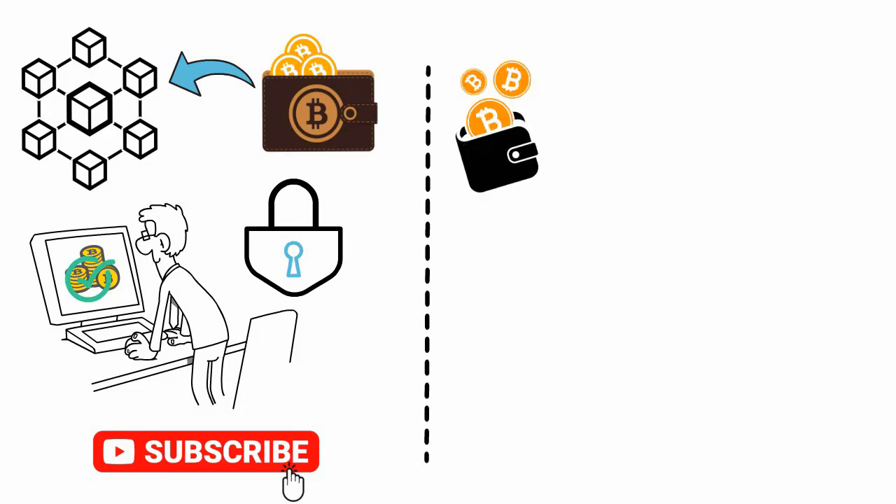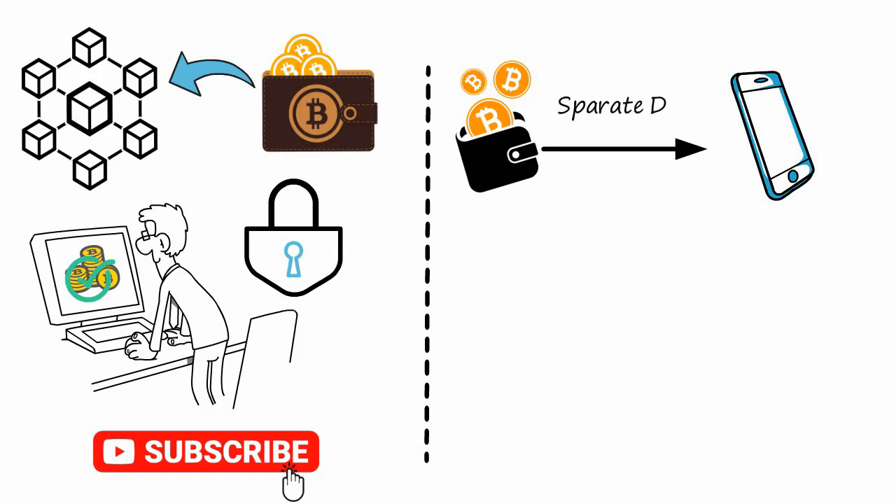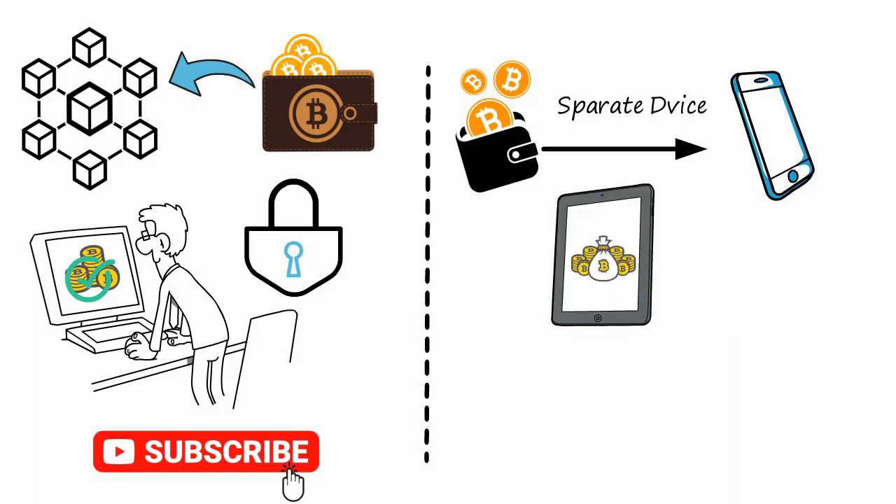Number one: having your wallet in your cell phone is a no-no. You want to have a separate device for your cryptos — like if you have an iPad, or maybe you just buy a cell phone that you want to use basically to store your crypto. All you do is don't connect that cell phone